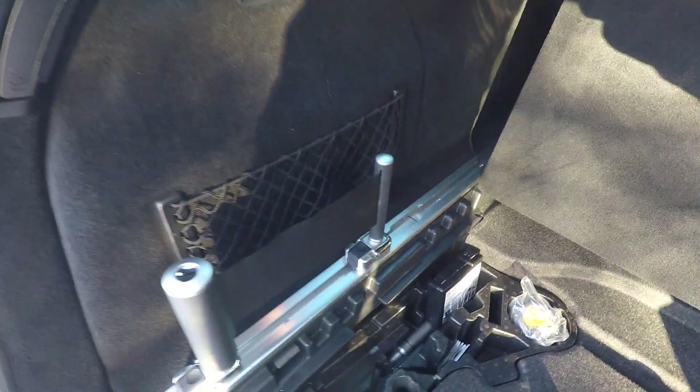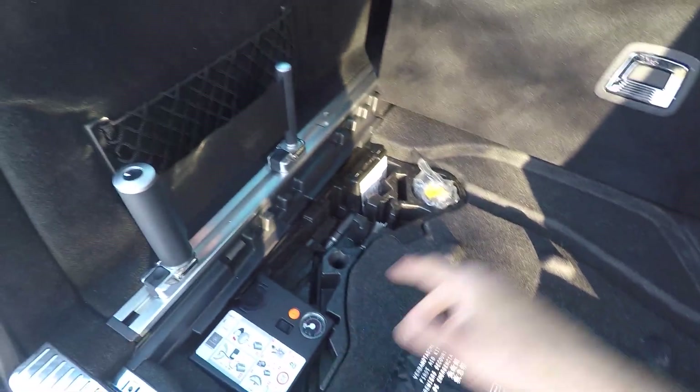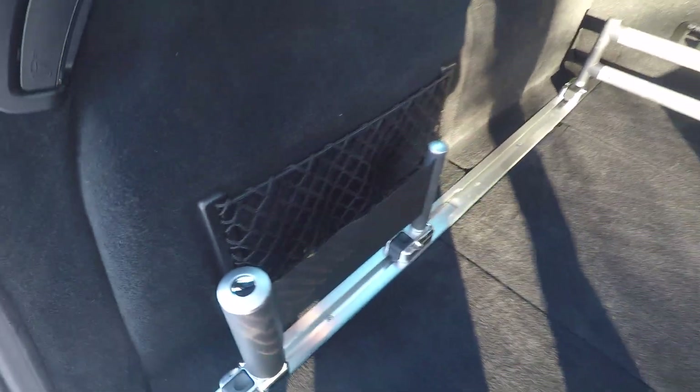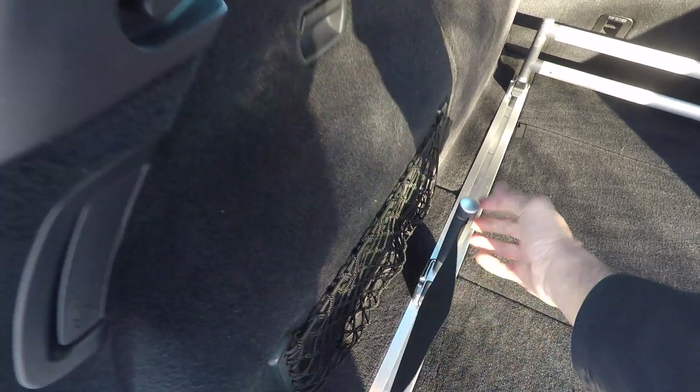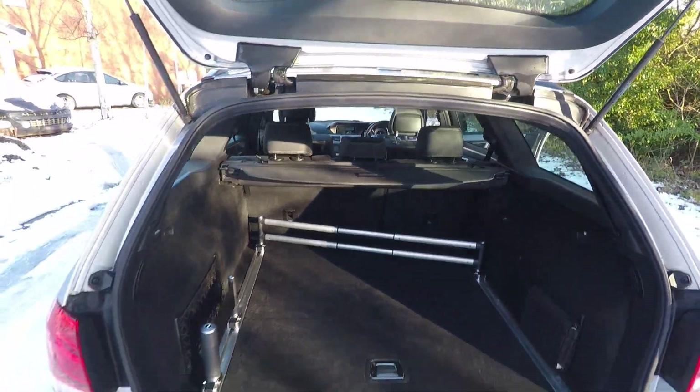You've got your AdBlue tank, the storage container for the easy pack system, a first aid kit, a pump, and a wheel puncture repair kit. The idea of this storage system is that you can store things behind it — you can move the dividers wherever you want, it's fully adjustable, to help keep your luggage nice and secure.